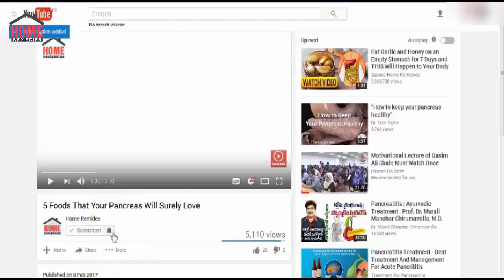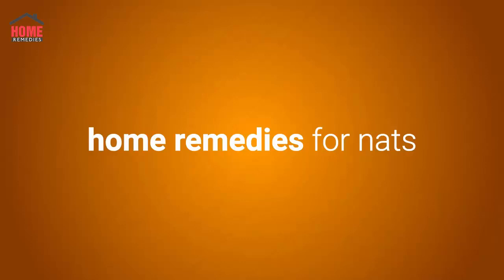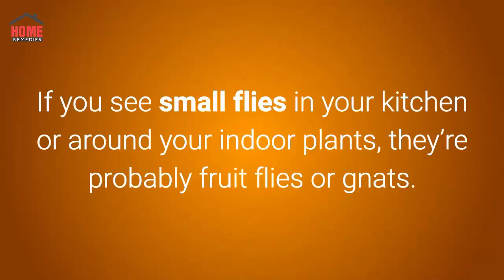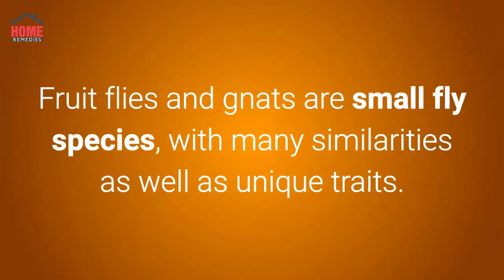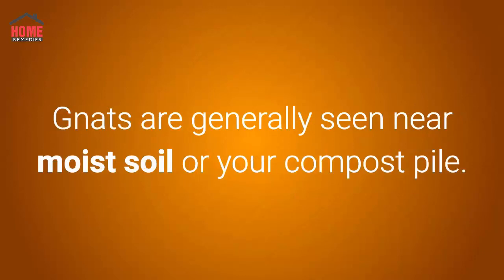Don't forget to subscribe to my channel and click on the bell icon. Home remedies for gnats: if you see small flies in your kitchen or around your indoor plants, they're probably fruit flies or gnats. Fruit flies and gnats are small fly species with many similarities as well as unique traits. Fruit flies are mostly attracted to vegetables and fruits.